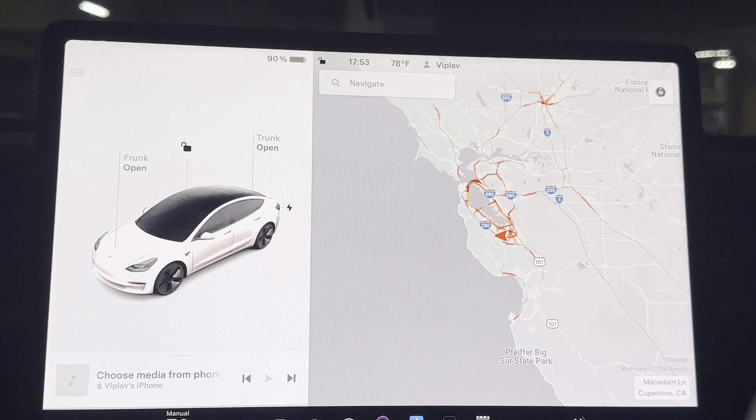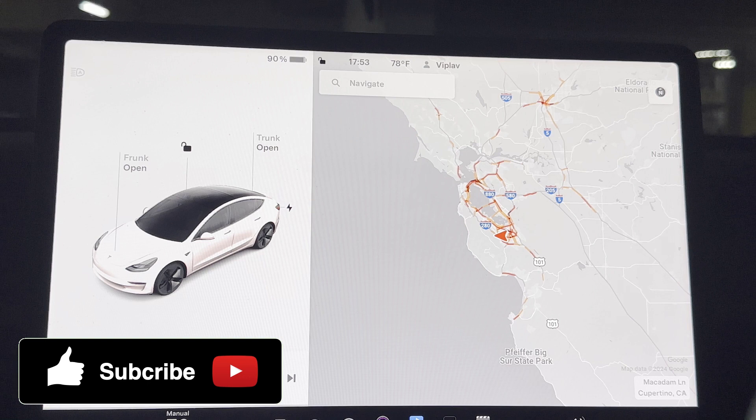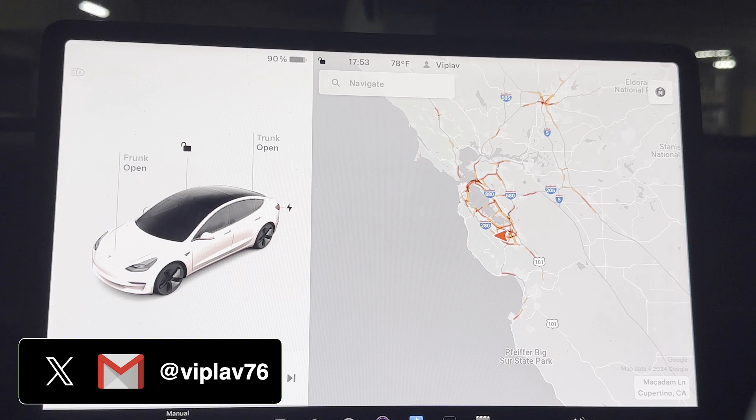The Tesla navigation seems to be the key differentiator between Tesla and the rest of the cars in the EV industry. Be it finding an address or a location, navigating to a charging stop or going on a long road trip, Tesla seems to have got it absolutely right in terms of optimizing a road trip or a long journey.